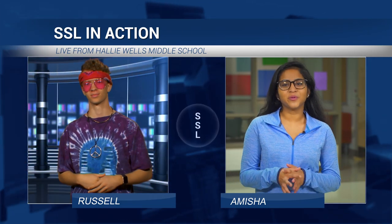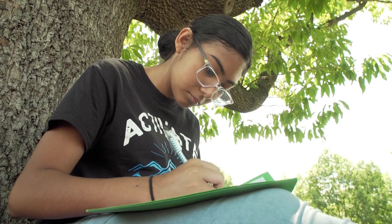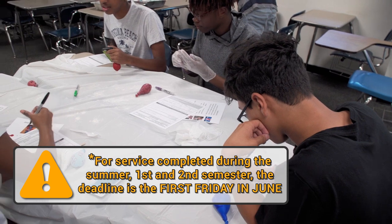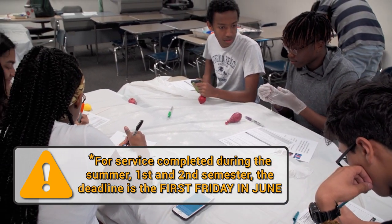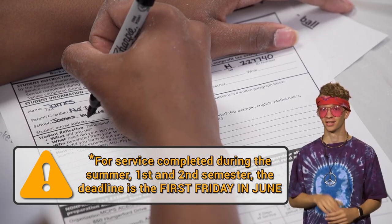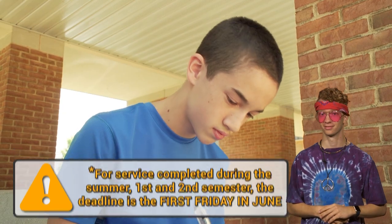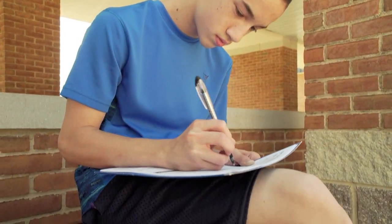So what's next? In order for hours to count and get placed on their SSL record, students must submit their completed forms to their school SSL coordinator by certain district deadlines. And for hours to count, all SSL activities must meet MCPS guidelines.